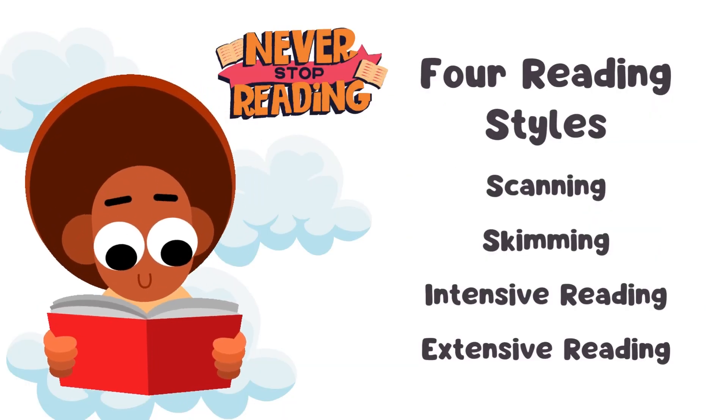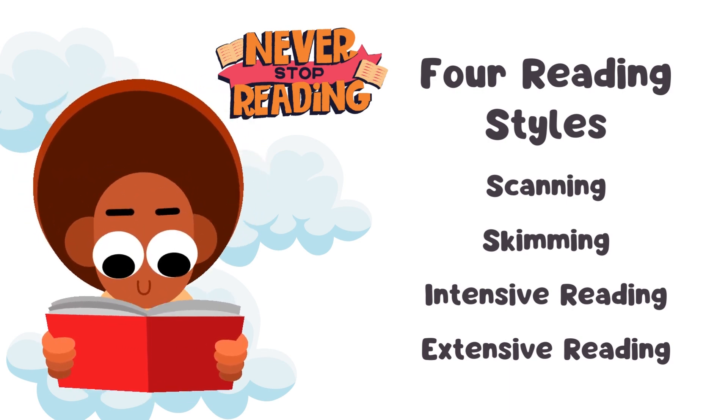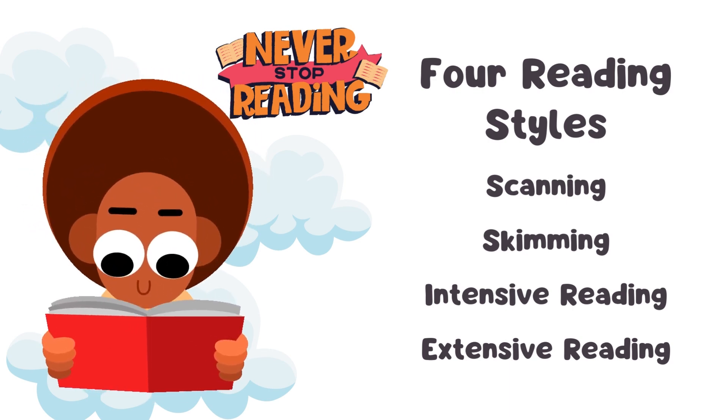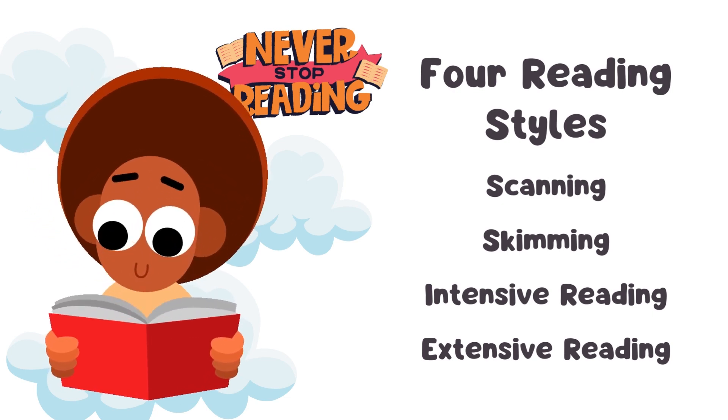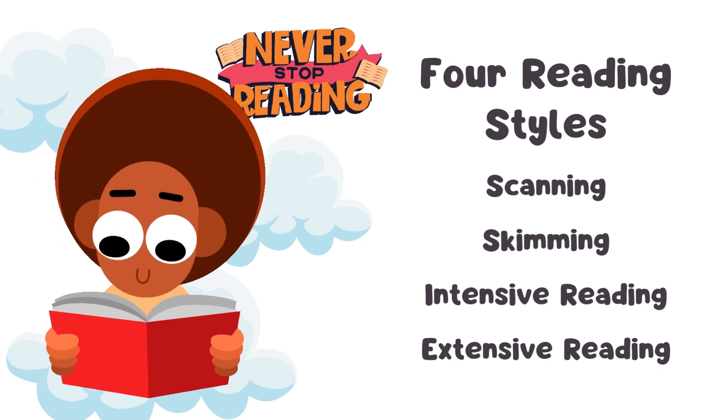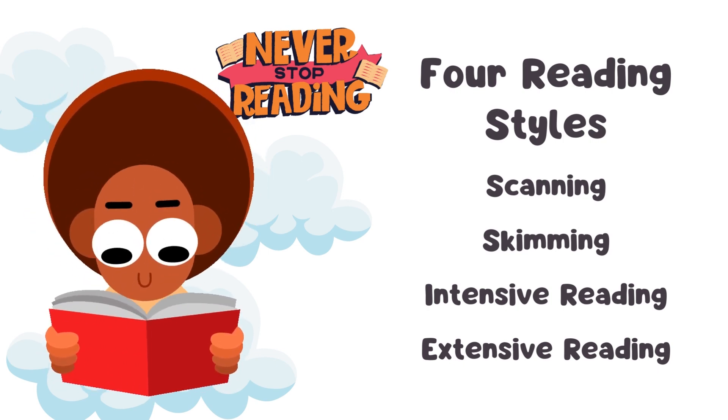Before going into much detail, let's identify the different reading styles. There are four different reading styles: scanning, skimming, intensive reading, and extensive reading.